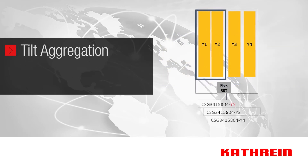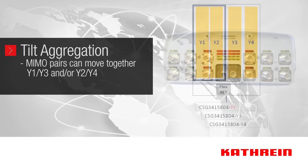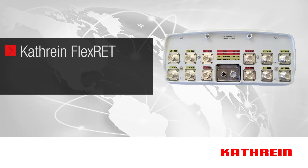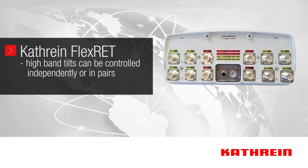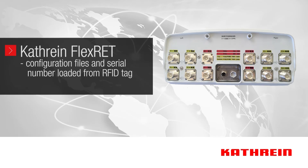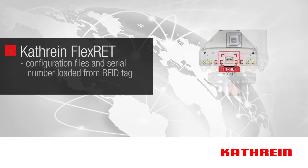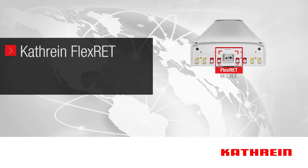Katrine refers to this feature as tilt aggregation, where MIMO pairs can move together — namely Y1 and Y3, and/or Y2 and Y4. Katrine is the only manufacturer that provides the flexibility to control the high-band array tilts independently or by grouping together in pairs, all programmed via software. The antenna configuration files and antenna serial number are automatically loaded from an RFID tag inside the antenna as soon as power is applied.